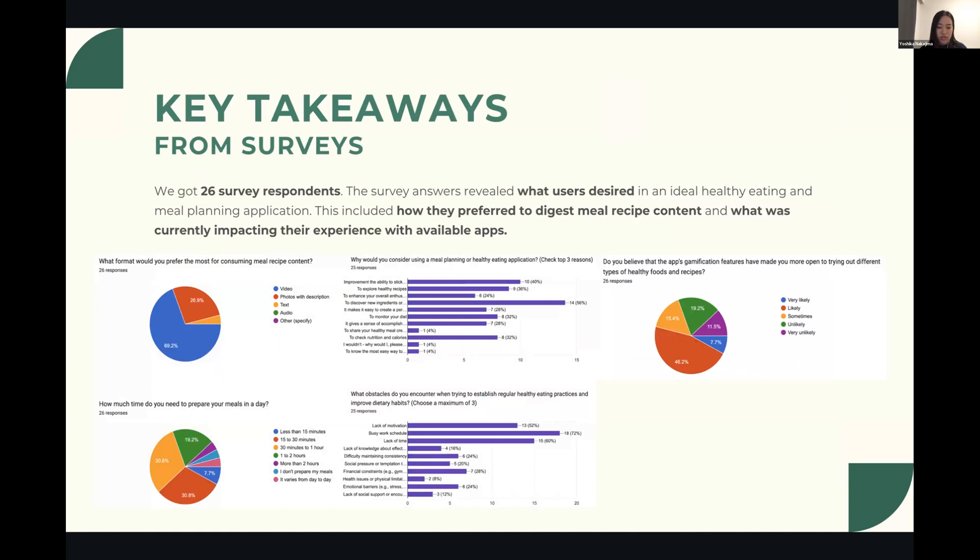From the survey we learned five key takeaways: users prefer video over text or images when viewing recipes; a majority of users spend one hour or less on cooking each day; users use apps to find new recipes but struggle to find time to cook due to busy work schedules, impacting their motivation; and users expressed interest in gamification as a way to challenge themselves with new recipes and dietary habits.